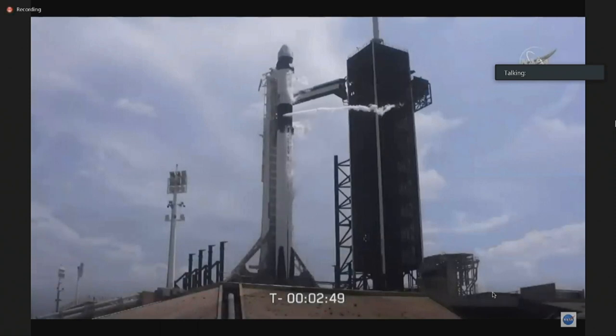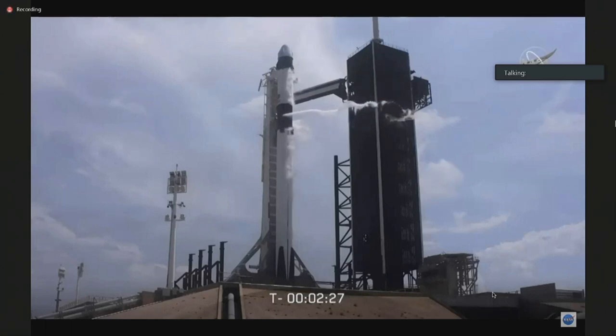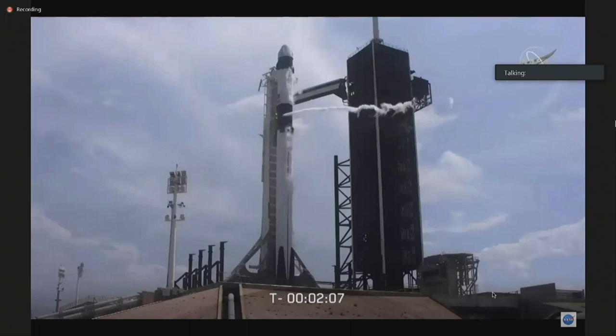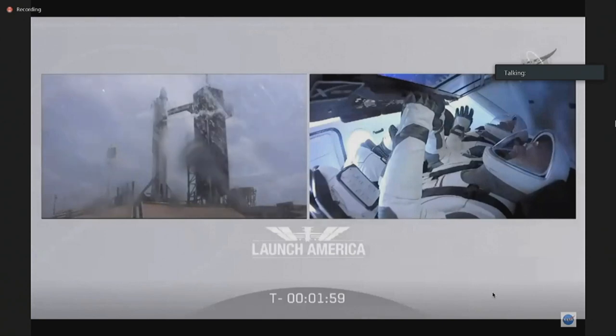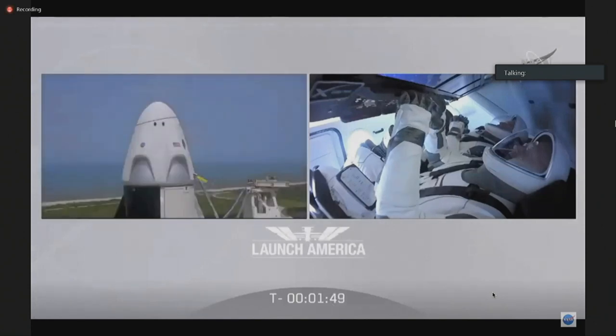Dragon has transitioned to terminal count and is on internal power. Stage 1 LOX load is closed out. Stage 2 will continue to load for about another half a minute or so. Once we get the completion of Stage 2 LOX loading, we have to vent down the line — you'll see a large white cloud coming off of the strongback. That'll be normal. That'll happen around T-minus 1 minute and 40 seconds. We're going on internal power now. It's been almost nine years since we've been in this position. A lot of work done by thousands of people to get to this point. Stage 2 LOX load is now closed out. All propellant fills are complete.